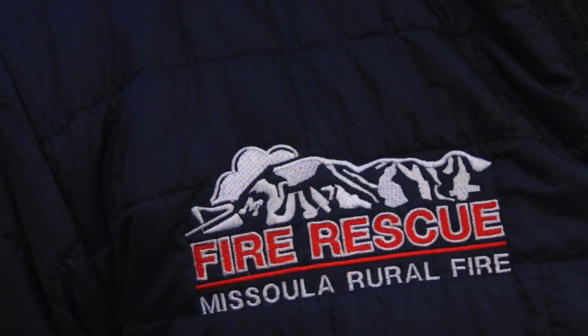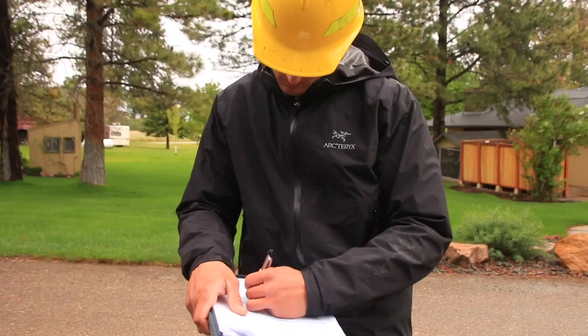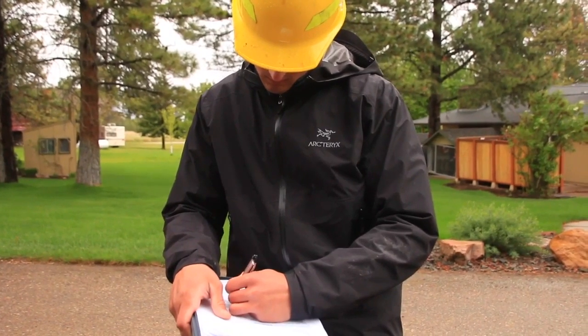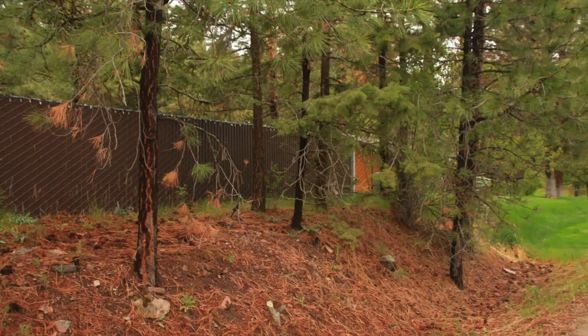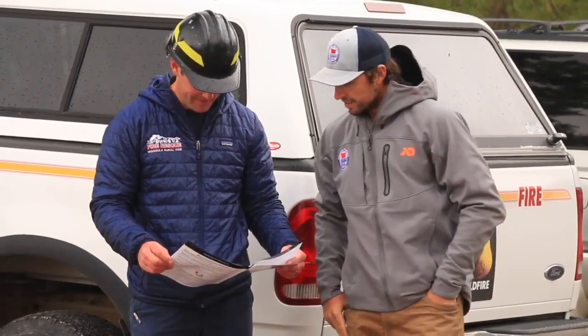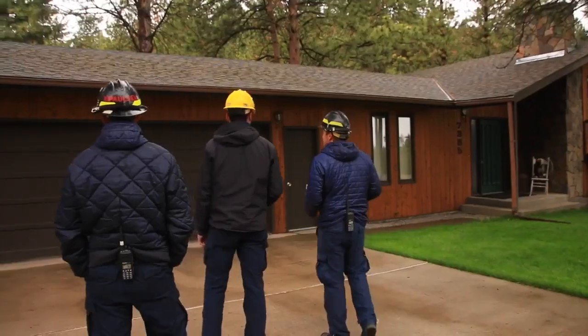It's good to get the students out and meeting people. They have that interaction with homeowners. They can point out some things to the homeowners that they can work on — weekend warrior type stuff to give their home a chance. But it also gives the students the ability to look at an area and think, what would I do if I was responding to this with a wildland fire?